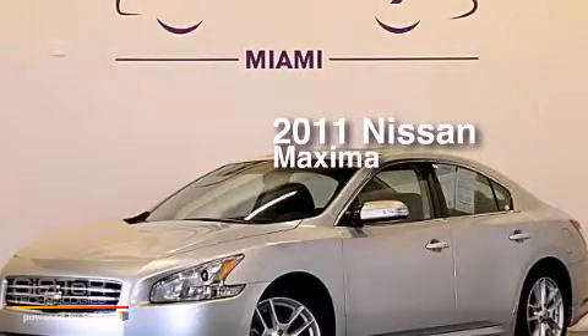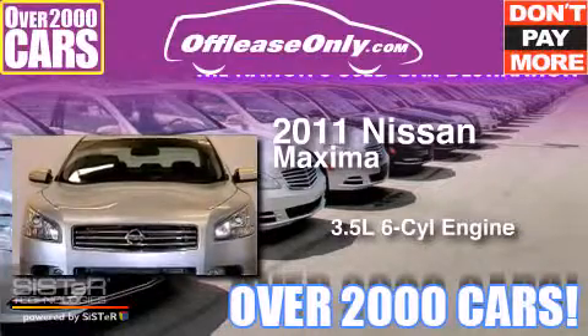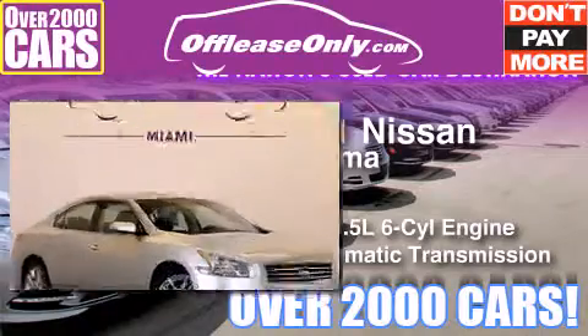This is a 2011 Nissan Maxima. It has a 3.5 liter, 6-cylinder engine and automatic transmission. Plus, having just come off lease, this automobile is in like-new condition.